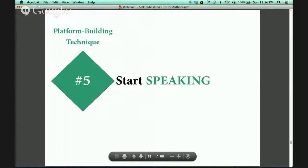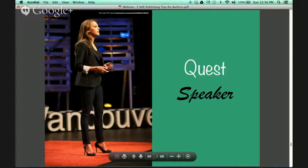Platform building technique number five — start speaking. This is a great way to build your target audience and get you out in the world as an expert. As a public speaker, people are looking to you and you're building that platform. When you're up on stage, they're going to say this person must know what they're talking about if they're invited to speak about it. Your credibility is instant in that regard.